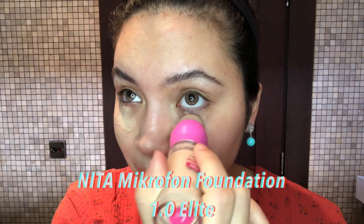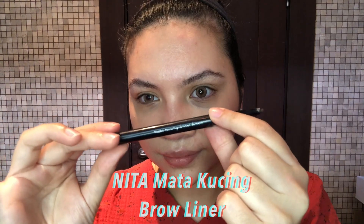You can even apply it as under-eye concealer as well. And I'm going to fill in my brows with the Mata Kucing Brow Liner — just fill them in, guys.